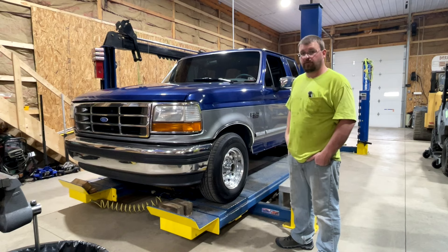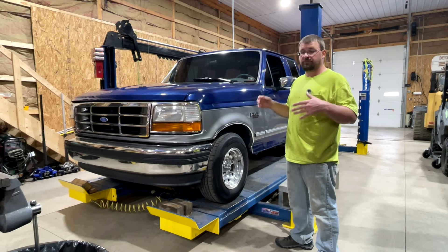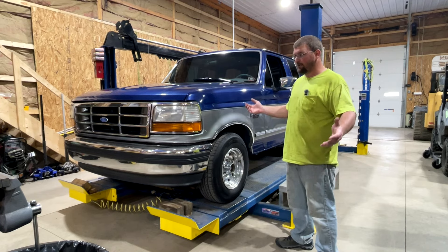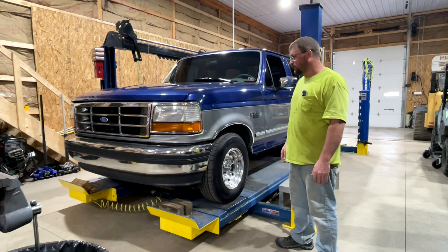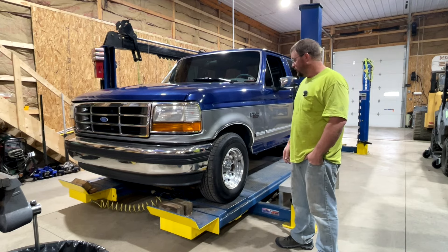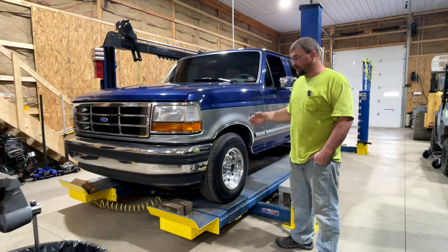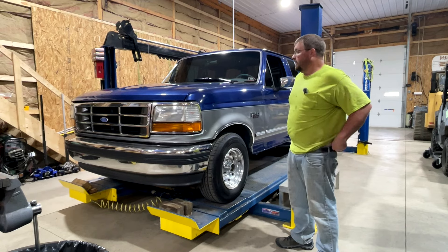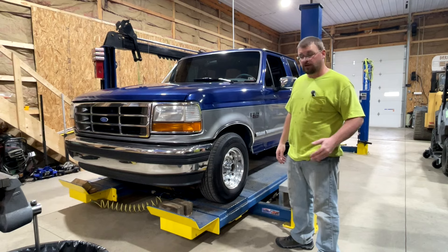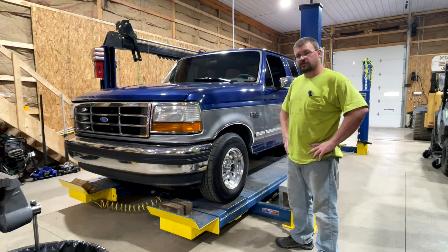This truck was owned by an older gentleman before I bought it. The guy I bought it from was in the middle — he didn't have it long, put maybe 5,000 miles on it in 10 years. The guy before him put a pile of miles on it. We do have receipts for this truck showing some history: it has a rebuilt transmission, engine maintenance work, alignments, and new tires.